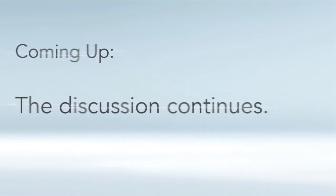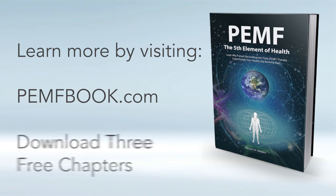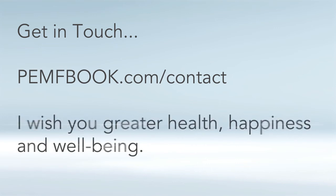I'll continue this discussion in the next video of the series. For a much more detailed explanation of PEMF, please check out my book at pemfbook.com — you can instantly download three free chapters there. I always welcome your questions, comments, and feedback. Get in touch with me at pemfbook.com/contact. I sincerely hope the information in these videos will help you in your quest for greater health, happiness, and well-being.